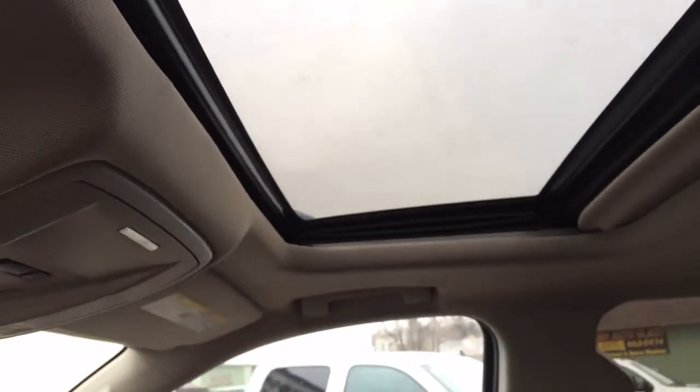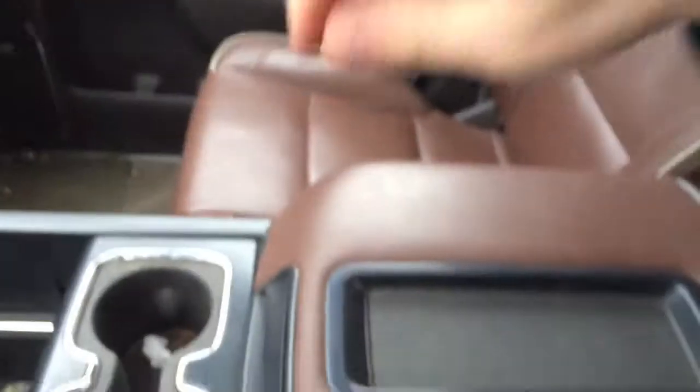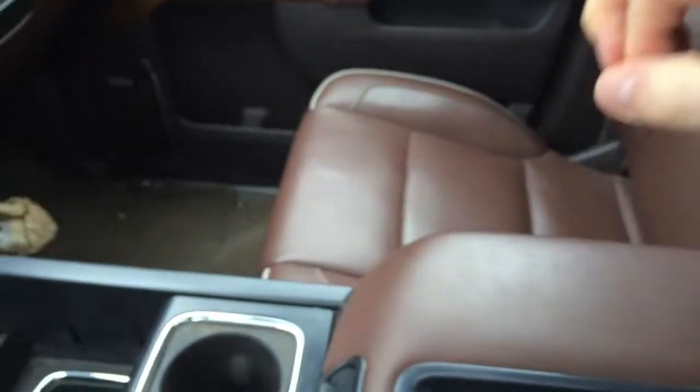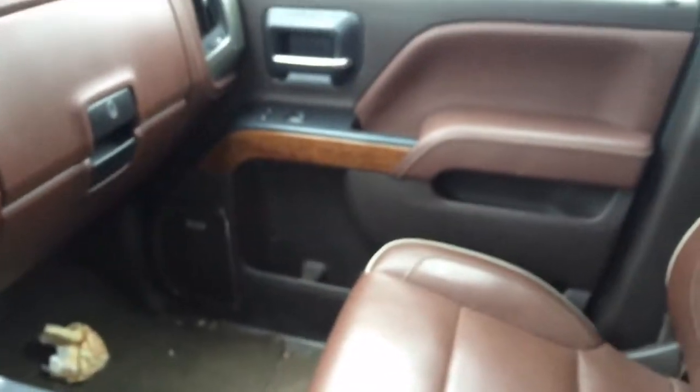One thing I never mentioned — this one does have the sunroof in it as well. Big console — it's actually big enough to hold vertical, like, business folders.